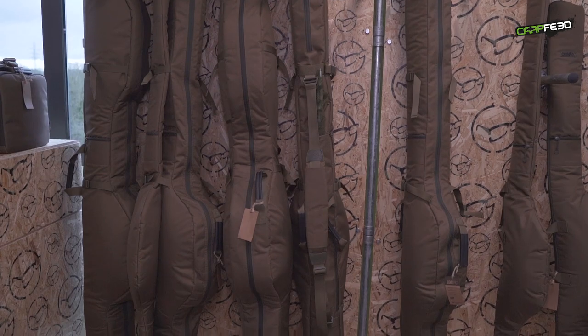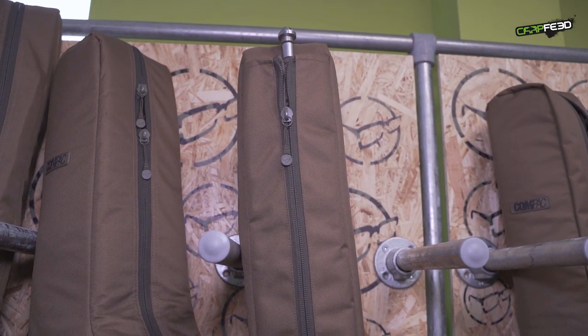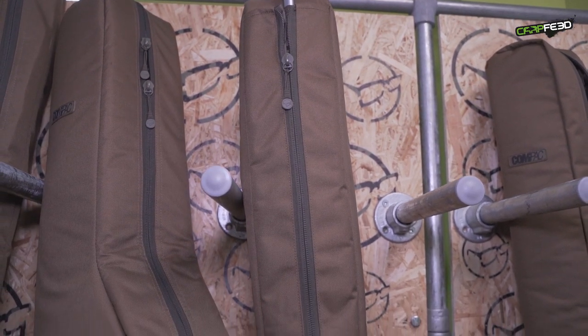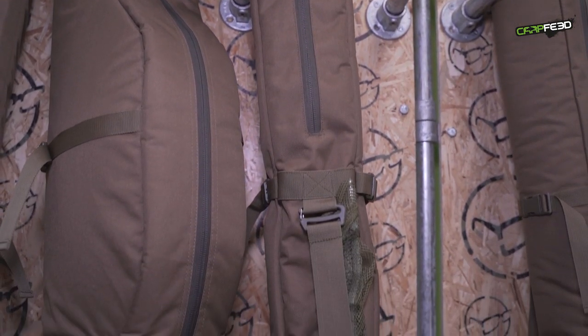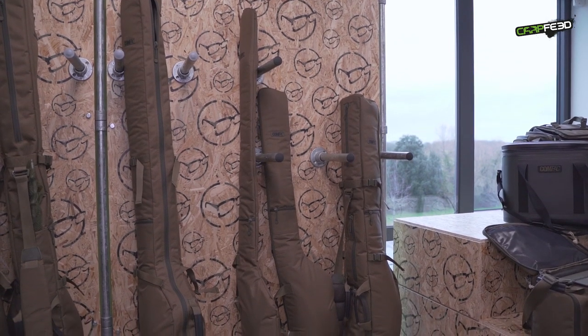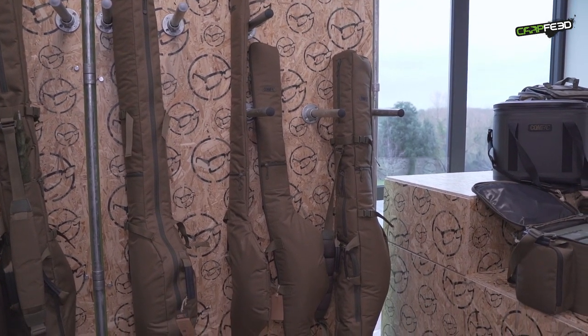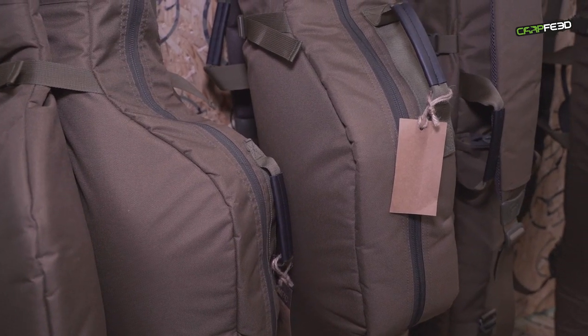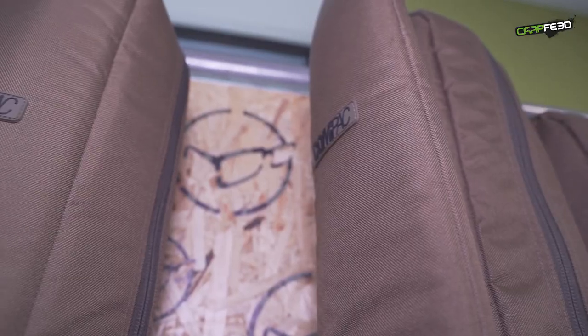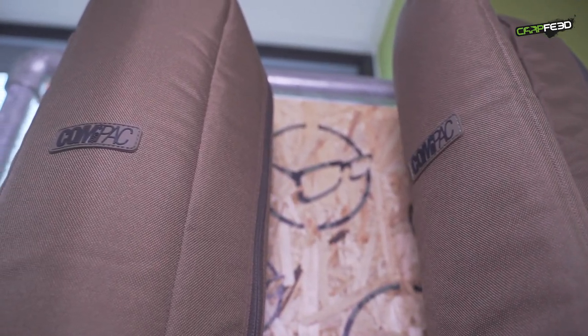You can also add single sleeves to the larger models. The bigger capacity versions are kept rigid by housing your landing net handle along the spine, whereas the single sleeves unzip from the rear to avoid snagging your mainline. Extra thick internal padding has been used and there are grab handles galore.